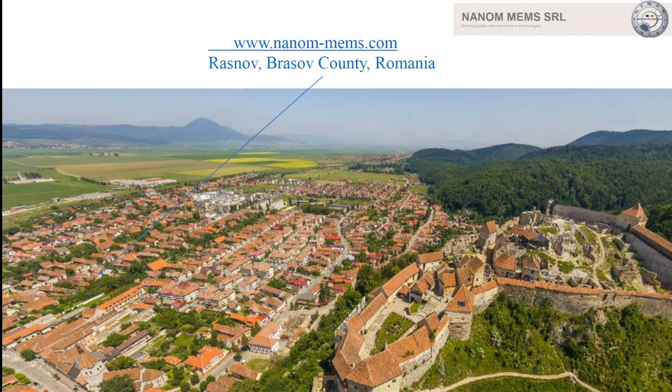Nanomens is located in the center of Romania, near Brasov. It's an old and nice area.